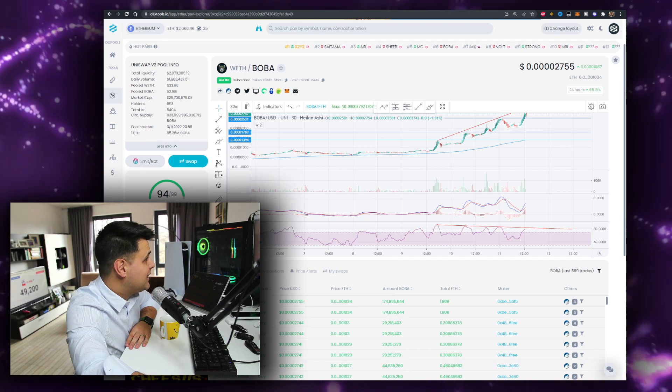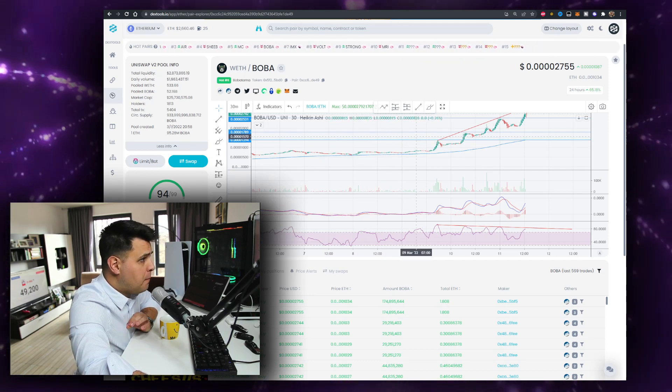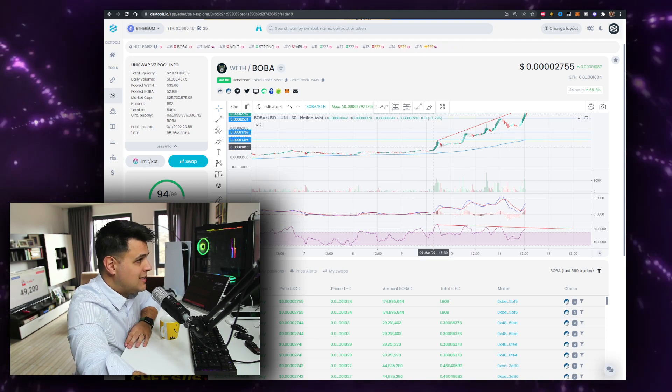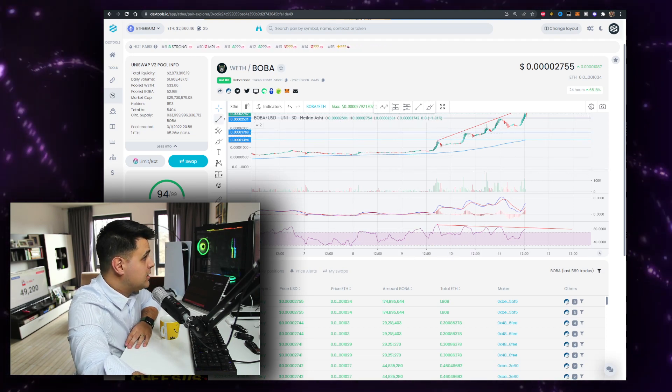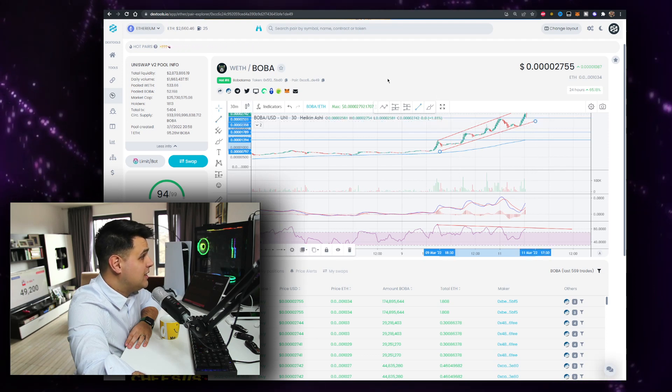There's a token that's really hot right now — the Boba token. It has 1.6 million volume for the day and 2.8 million liquidity, which is good. We've been pumping perfectly with breakout support and resistance patterns, but there are a few things you should know about. I'll draw them right here, and there are a few divergences and warnings I want to go over.